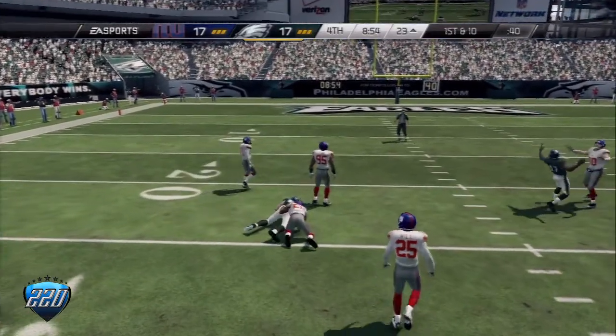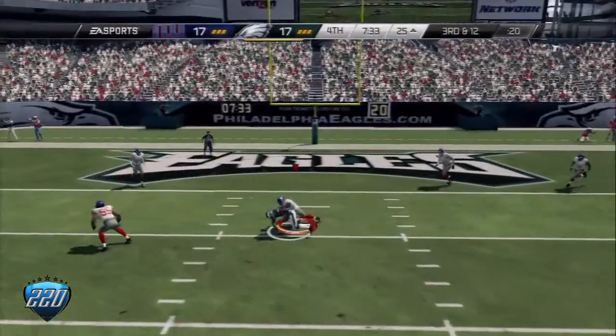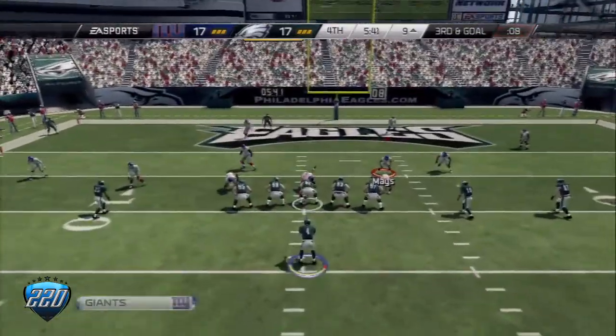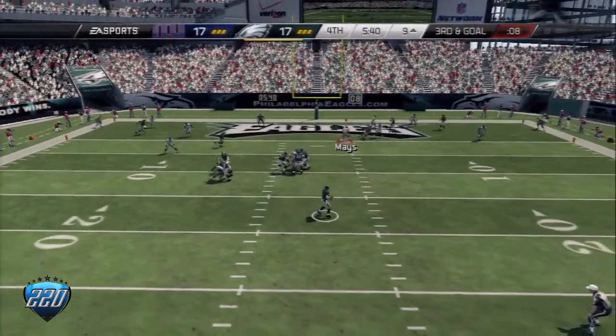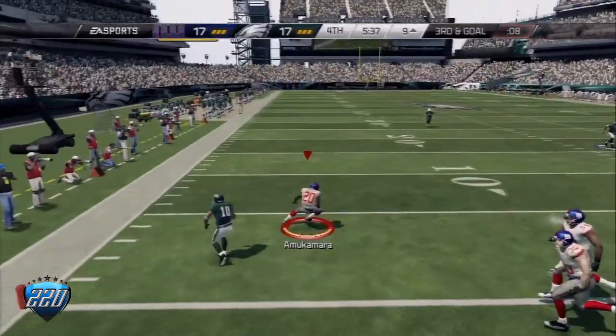They bring him to the turf. Third down and 12, trying to work the middle of the field. Third and goal from the nine — the quarterback throws to the right and he's intercepted.